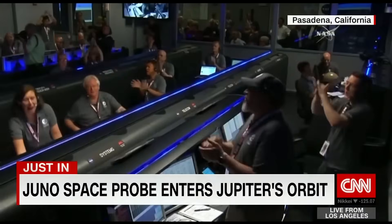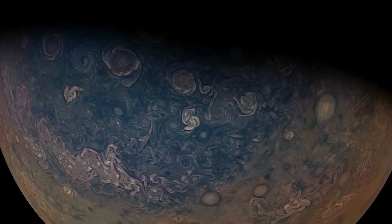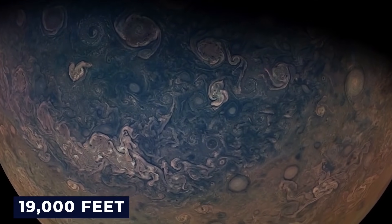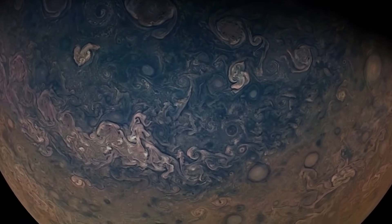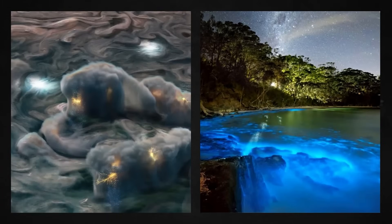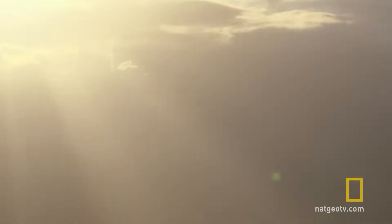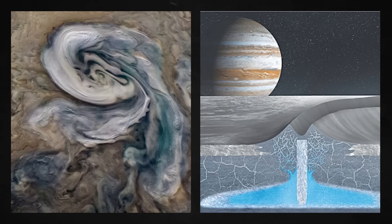NASA's Juno spacecraft has just accomplished something extraordinary. It entered orbit around Jupiter and will get closer to the giant planet than ever before. An image was captured by a spacecraft flying 19,000 feet above Jupiter's clouds. Lightning in clouds carrying an ammonia and water mix is responsible for the green light, according to scientists. On Jupiter, it occurs because of a mixture of ammonia and water.